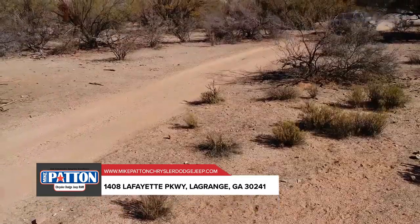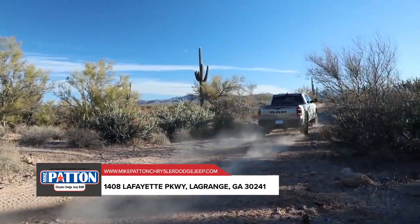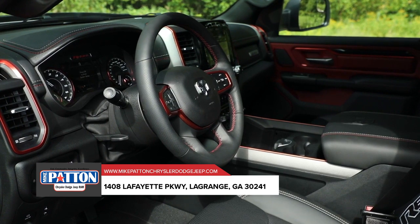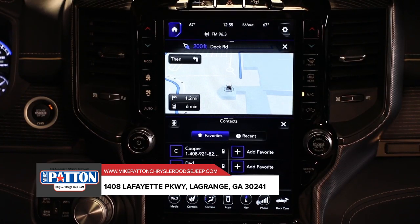Re-engineered from the inside out, this truck was built to set the benchmark for strength, durability, and capability. Designed to be one of the most technologically advanced pickups, the all-new 2019 Ram 1500 integrates state-of-the-art tech, device connectivity, and fourth-generation Uconnect systems for an experience like no other.